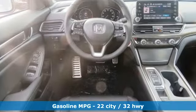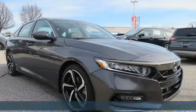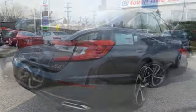It comes with the features you need and, better yet, want: streaming audio, power heated mirrors, dual zone climate control, doors and push button start proximity key, and front heated bucket seats.